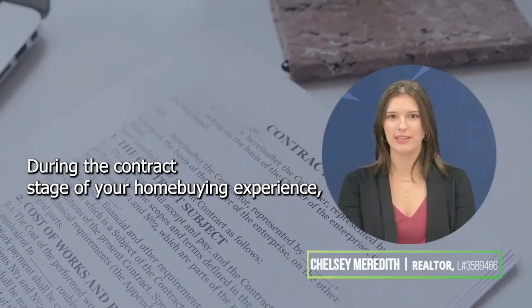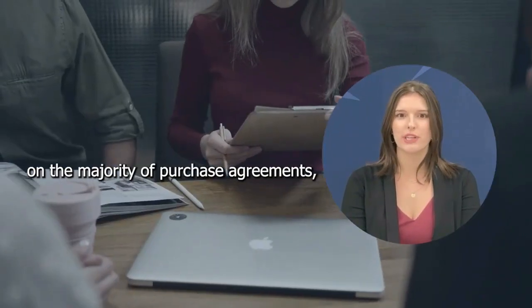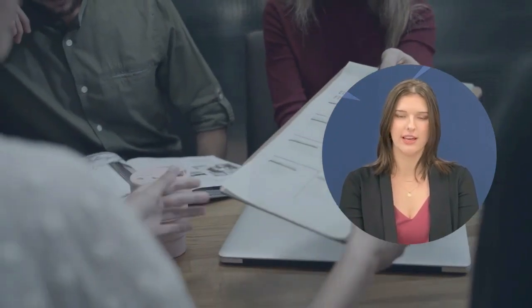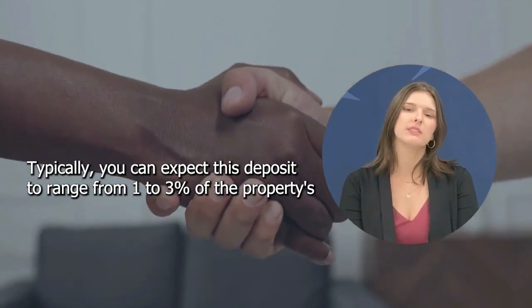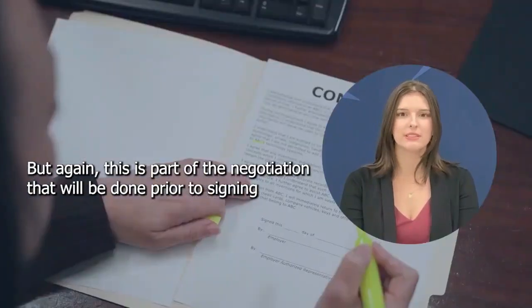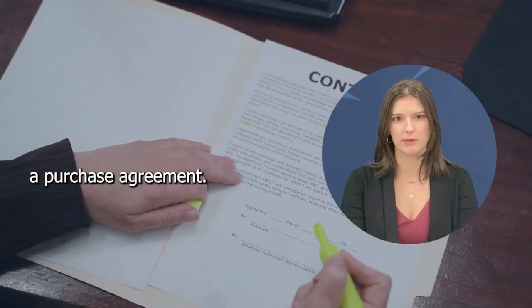During the contract stage of your home buying experience, your realtor will negotiate a sales price on your behalf. On the majority of purchase agreements, you will find an earnest money deposit or initial deposit. Think of this as a handshake of commitment. Typically, you can expect this deposit to range from 1 to 3% of the property's purchase price, but this is part of the negotiation that will be done prior to signing a purchase agreement.